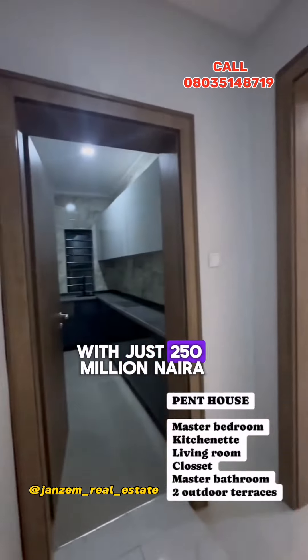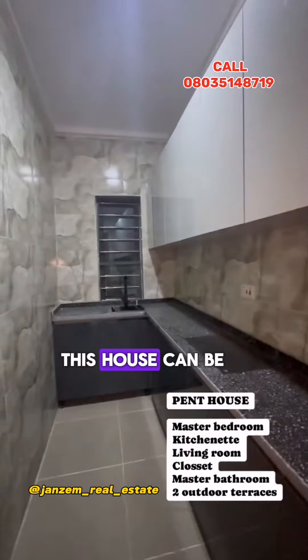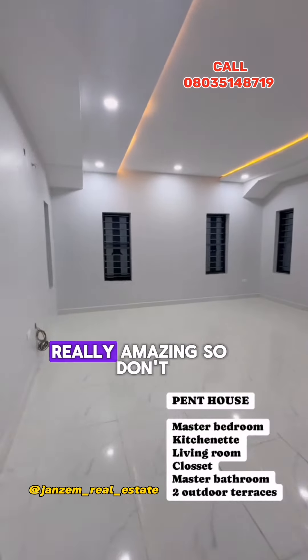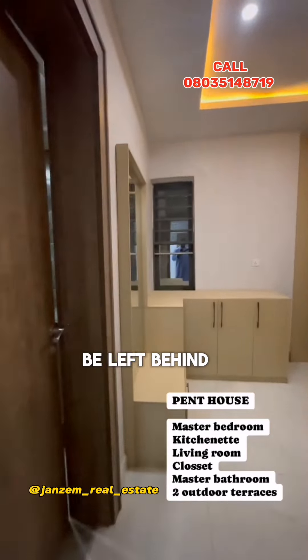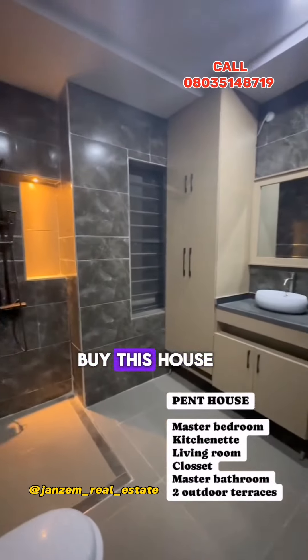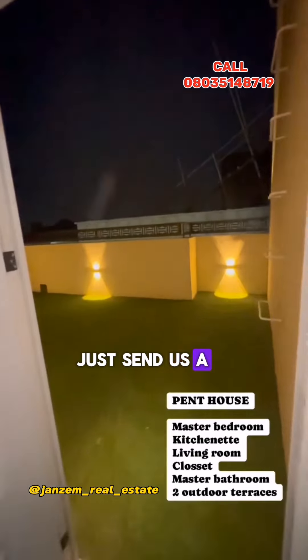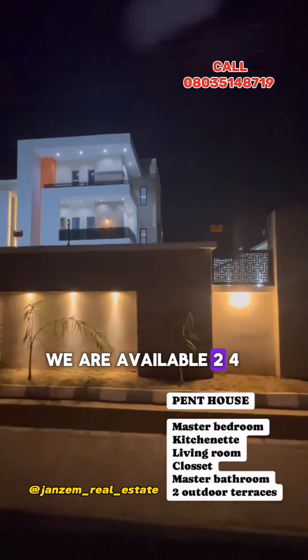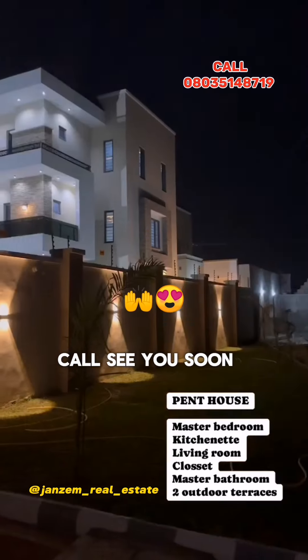This amazing house is waiting for you — waiting for everyone — with just 250 million Naira. Don't be left behind, don't let anyone buy this house. This house is for you. Send us a DM or call us for inspection. We are available 24/7, waiting for your call. See you soon.